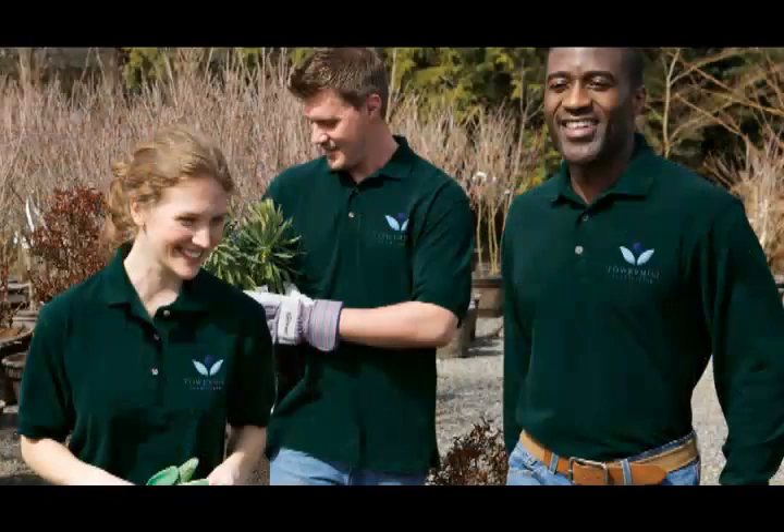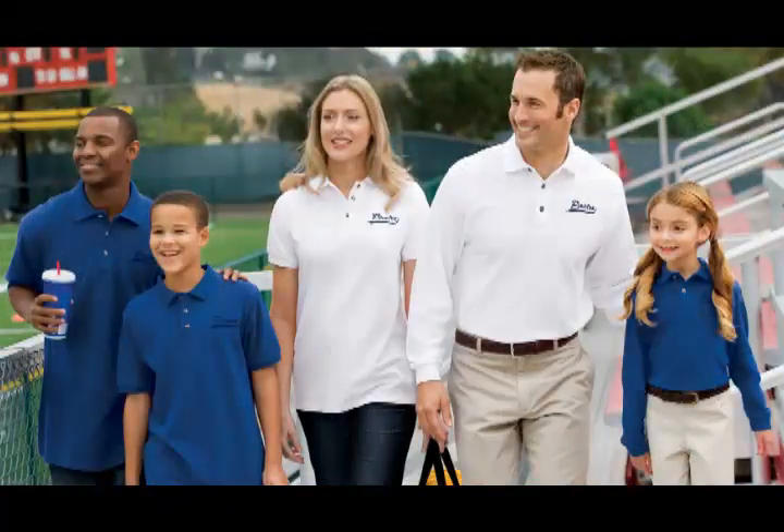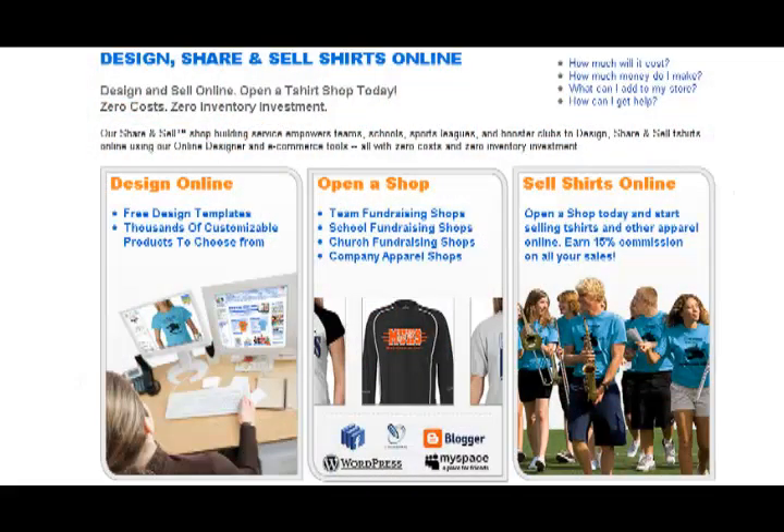If your team, club, business, or group needs to raise money, or just needs some branded apparel and gifts, open a Share & Sell store at Logosportswear.com.